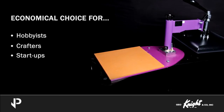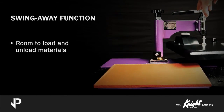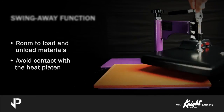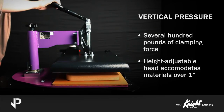A key feature of the JetPress machines is the smooth swing-away action of the press. The flexibility of the swing-away function gives you room to load and unload materials while avoiding contact with the heat platen. The vertical pressing action provides several hundred pounds of clamping force with little operator effort, and the height-adjustable head accommodates materials over 1-inch thick.